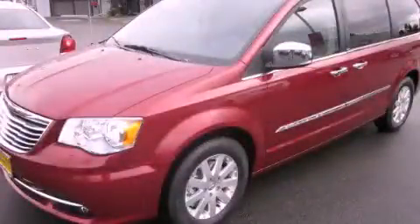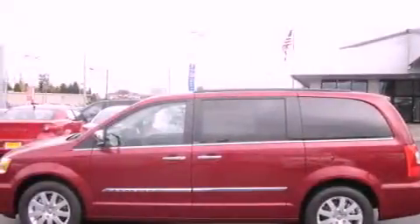This is a brand new 2012 Chrysler Town & Country, a vehicle that can carry what you need so you can drive comfortably.